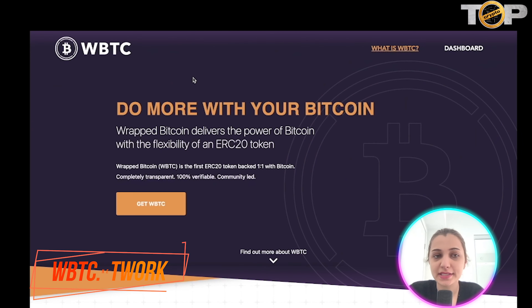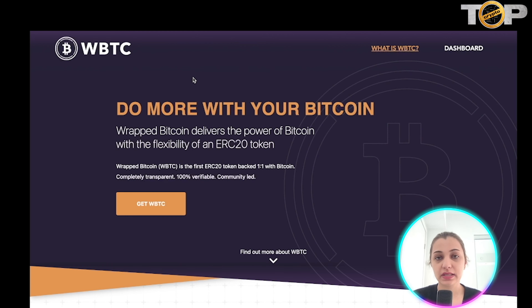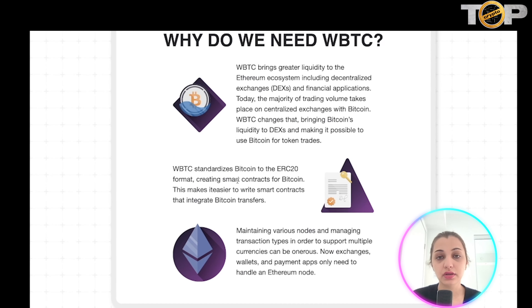This is the website of Wrapped Bitcoin — you can access it by going to wbtc.network. It essentially delivers the power of Bitcoin with the flexibility of an ERC20 token. It is the first ERC20 token backed on a one-to-one basis with Bitcoin. It is completely transparent, verifiable, and led by the community.